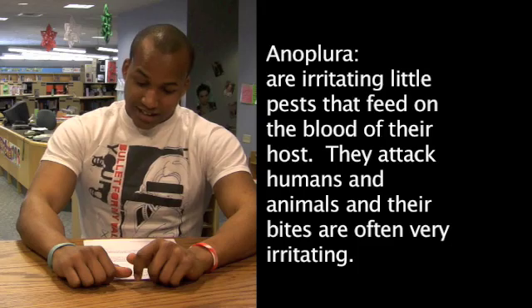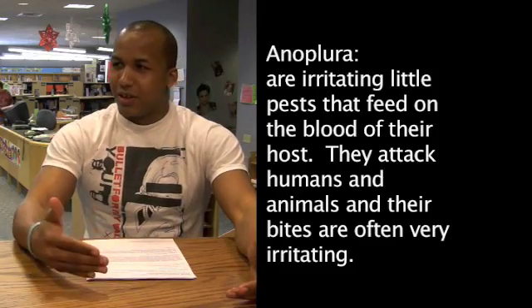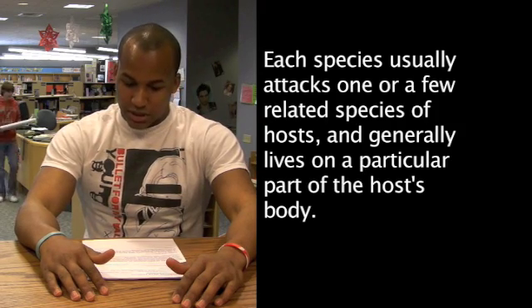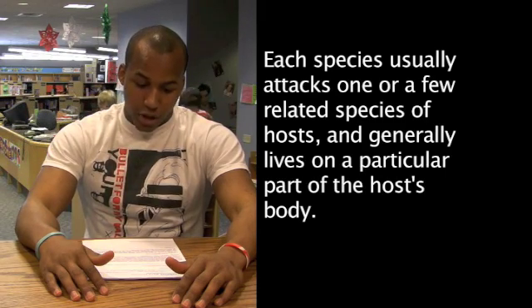Period. They attack humans and animals, and their bites are very irritating. Each species usually attacks one or a few related species of hosts, and generally lives on a particular part of the host's body — preferably their scalp, and other places we're not going to mention because we're in school.